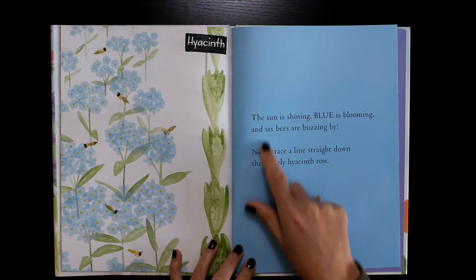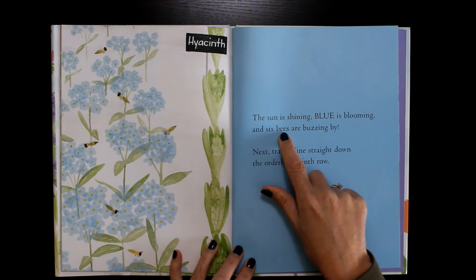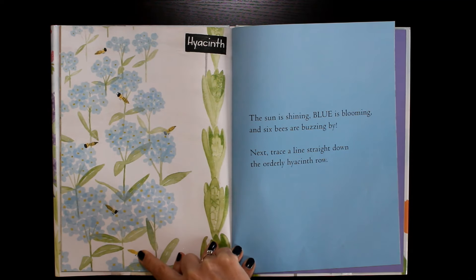Hyacinths. The sun is shining, blue is blooming and six bees are buzzing by. One, two, three, four, five, six.